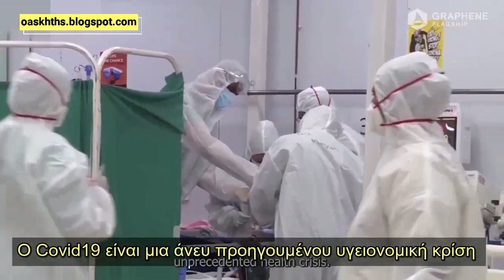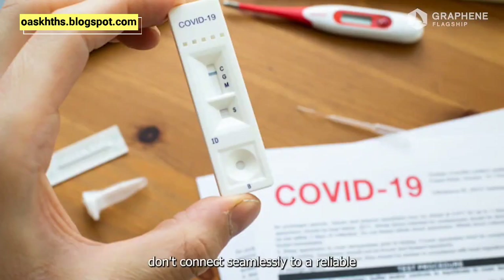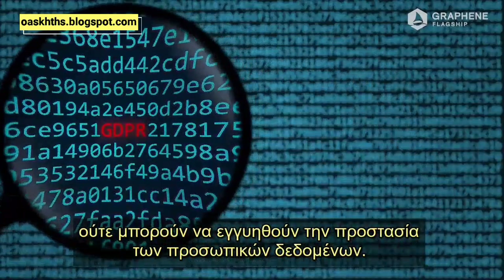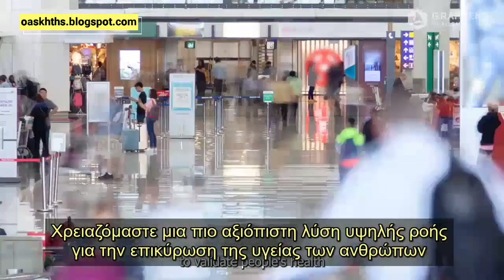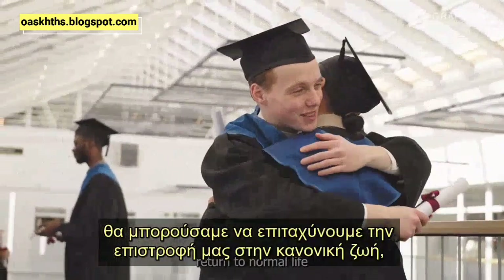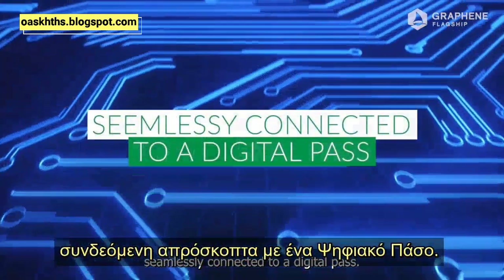COVID-19 is an unprecedented health crisis. Current field testing solutions for the coronavirus don't connect seamlessly to a reliable and tamper-proof digital health pass, nor can they guarantee personal data protection. We need a more trustworthy, high-flow solution to validate people's health. Given the interconnectedness of global travel and today's global economy, we could accelerate our return to normal life if we had a screen test that could be used anywhere by anybody, securely and safely.